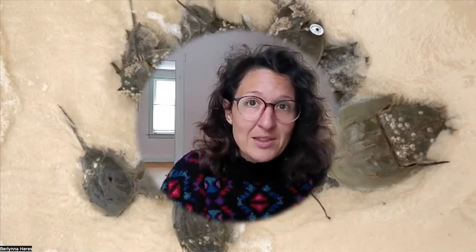You see a much larger number of these animals than you will ever see any other time of year. And they all show up on the beaches and they're laying their eggs.